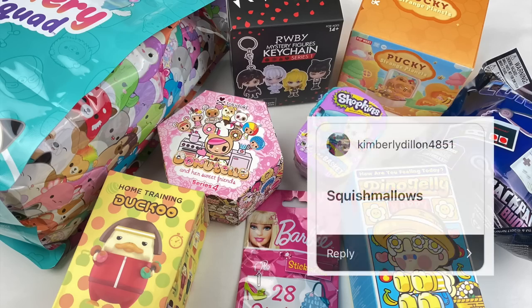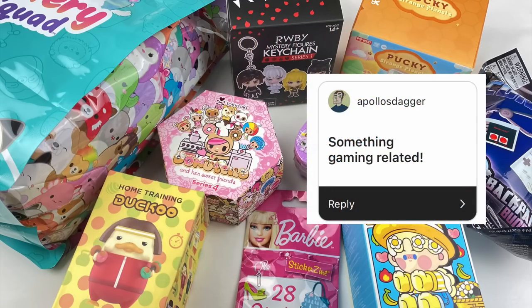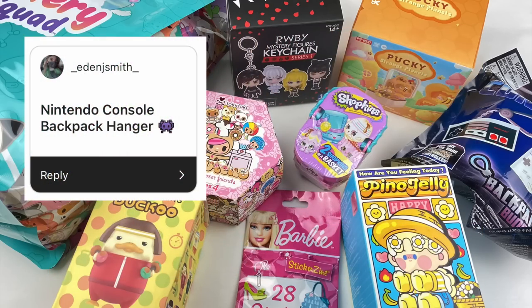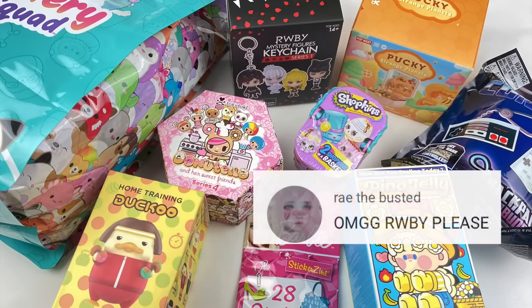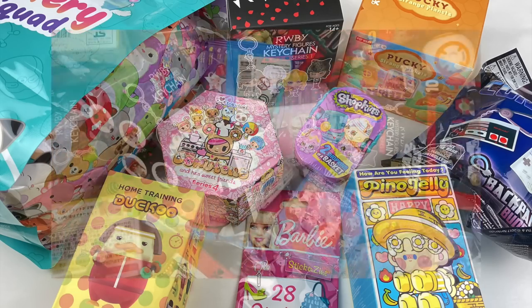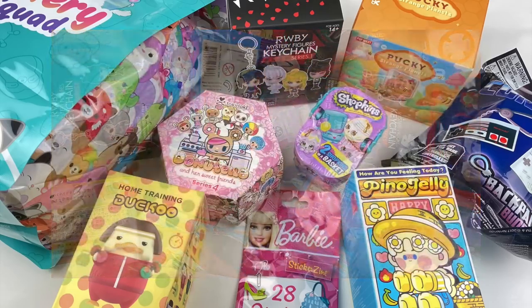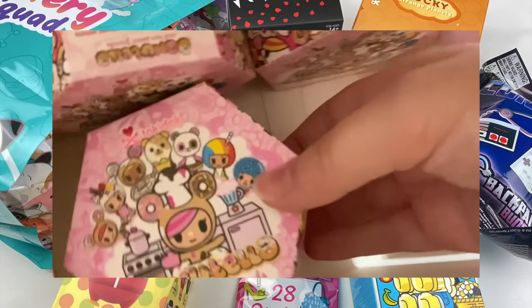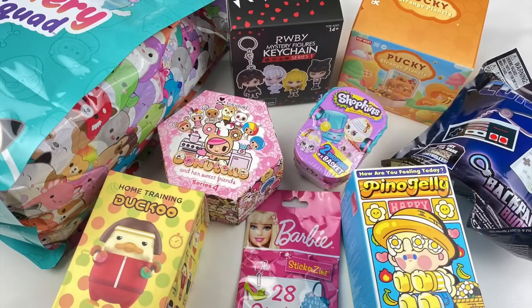I also got a request for Squishmallows, so I have one of the Scented Mystery Squad plushie blind bags. I got a request for something gaming themed, and someone also requested the Backpack Buddies game console series, so I'm opening one of those today. The last request I picked out is something from the series Ruby — I picked out one of the series one blind boxes. Let me know in the comments which blind boxes or gacha capsules you'd like to see opened in the next episode — you can request individual boxes or different themes.